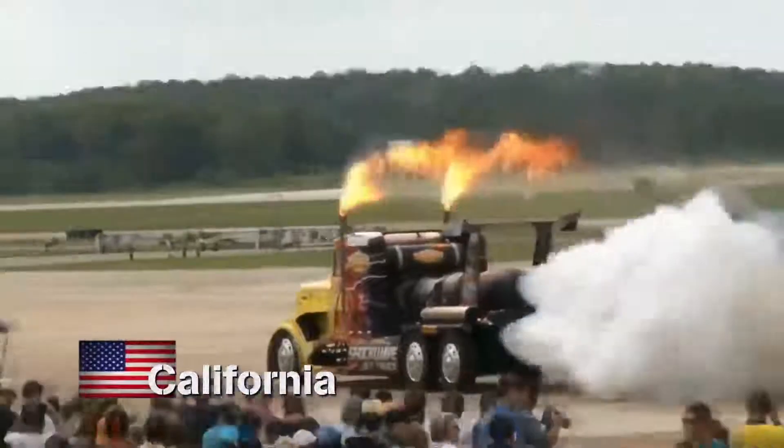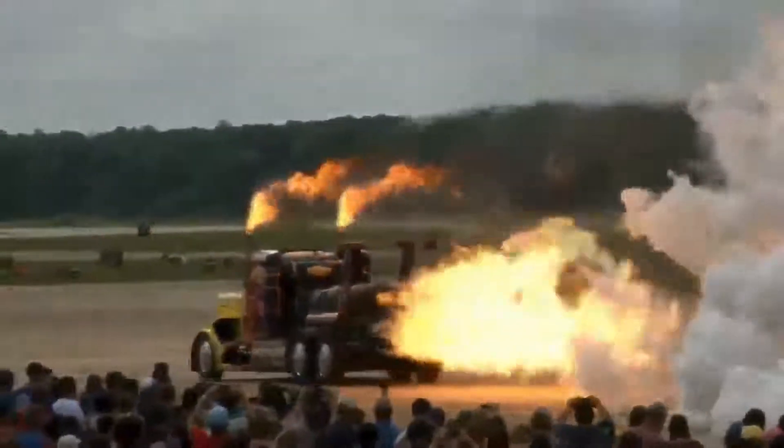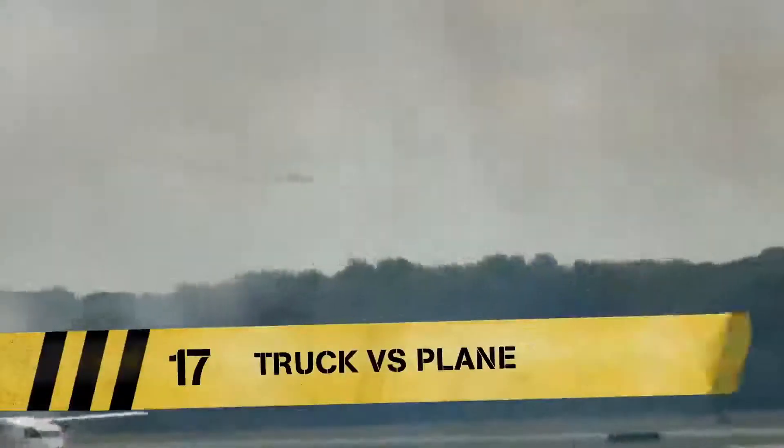This is Shockwave, the world's fastest truck. Are you ready? Let's do this! And to prove it, here it is racing a fighter jet.